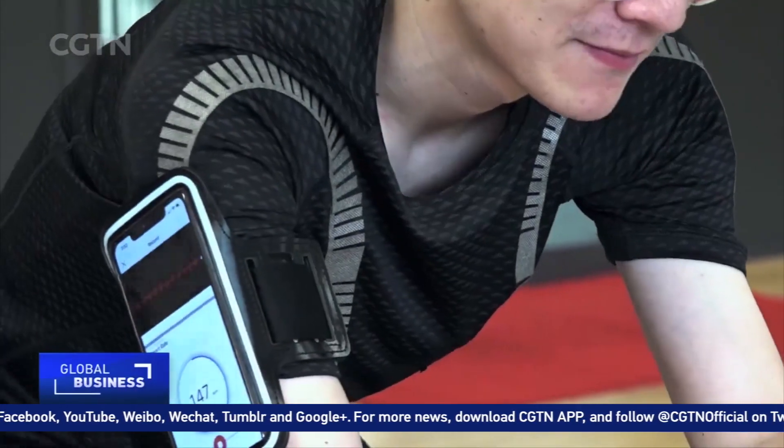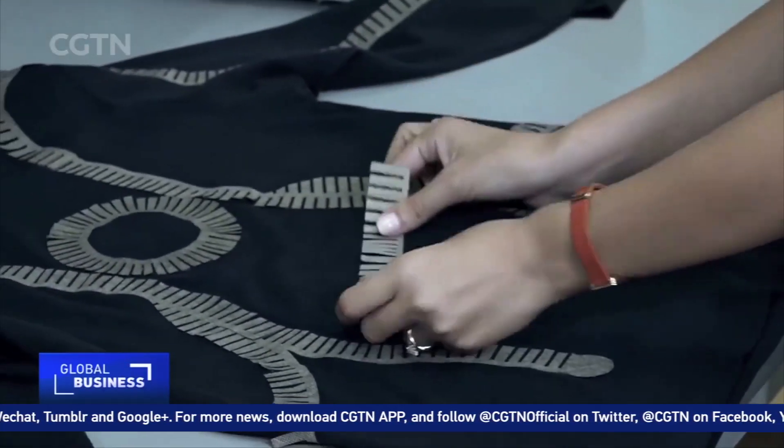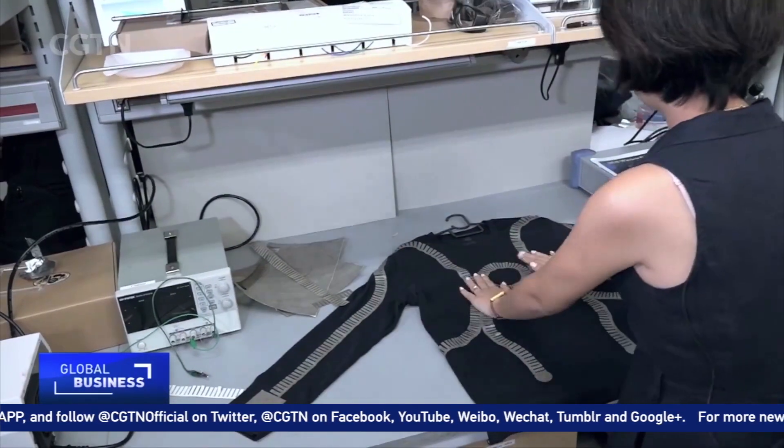Another significant application for smart clothing in the future is, of course, in healthcare. Right now, doctors have to connect patients through multiple wires to heavy medical equipment for vitals monitoring, such as heart rate and blood pressure. But in the future, they might be able to just tape this smart textile on hospital gowns to reduce the dependency on bulky items.